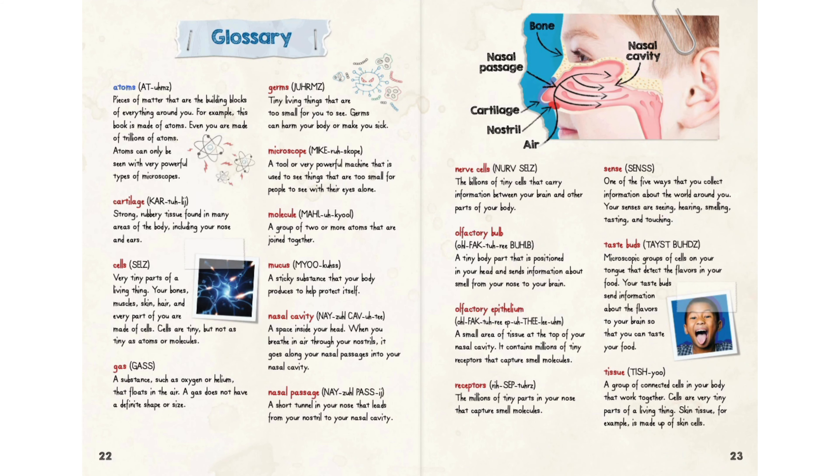Glossary. Atoms: pieces of matter that are the building blocks of everything around you. This book is made of atoms; even you are made of trillions of atoms. Atoms can only be seen with very powerful types of microscopes. Cartilage: strong, rubbery tissue found in many areas of the body, including your nose and ears. Cells: very tiny parts of a living thing. Your bones, muscles, skin, hair, and every part of you are made of cells. Cells are tiny, but not as tiny as atoms or molecules.